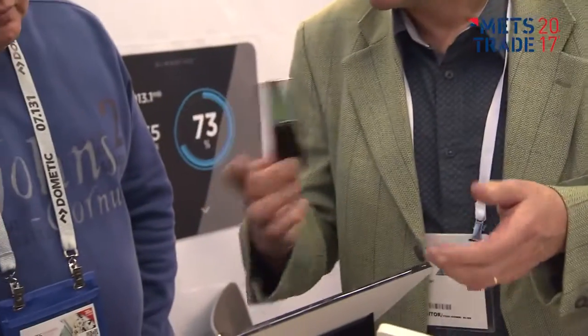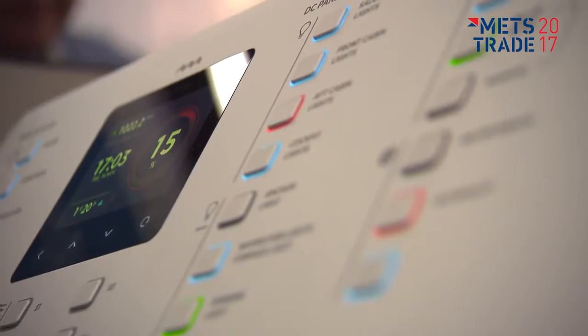For our customer it's very easy, because before, to get all the information from an instrument like a battery monitor, he would have to interact with the device and press buttons several times. With ours he just passes by and sees: this is the battery state, this is the time remaining, it's charging or it's not charging.